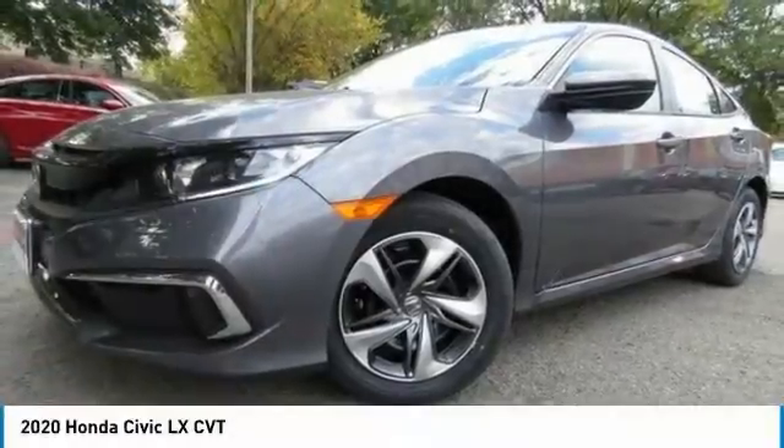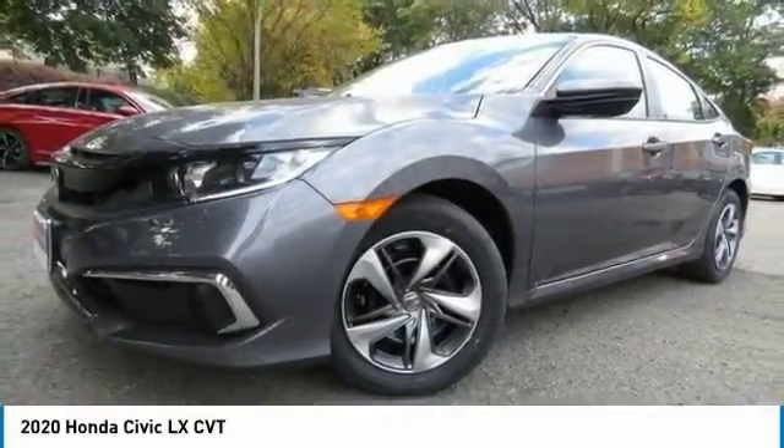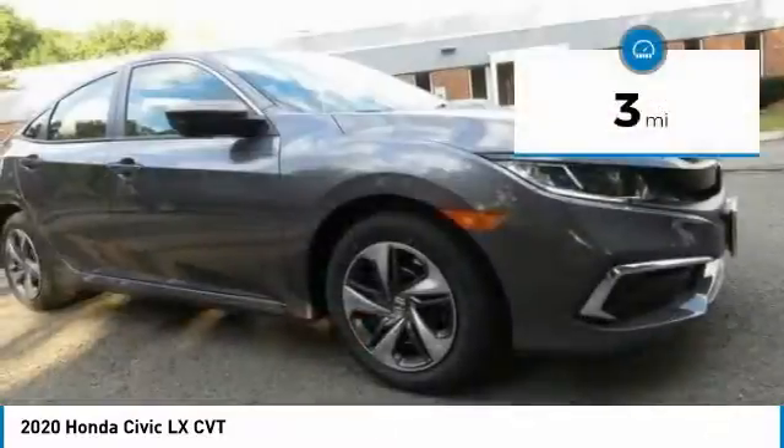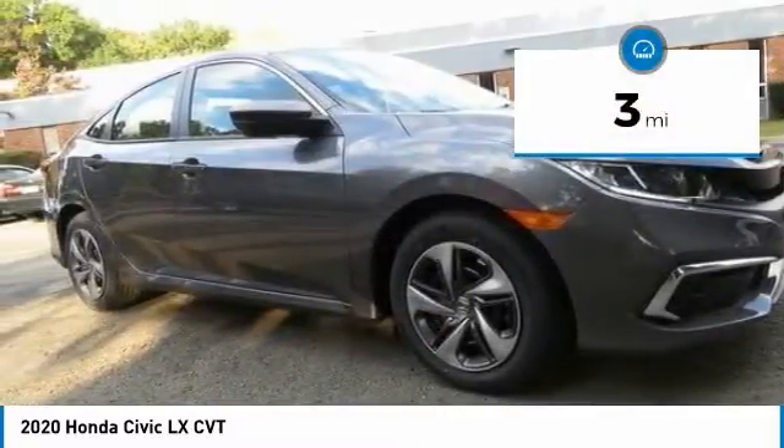The 2020 Honda Civic — practical, awesome gas mileage, and incredibly reliable. This vehicle has less than 100 miles.